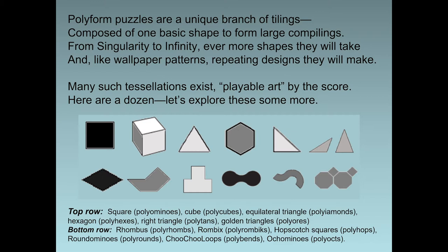Here you can see them — the single one of each group. The top row has squares, called polyominoes; cubes, polycubes; the equilateral triangle, called polyiamonds; the hexagon, for polyhexes; the right triangle, for polytans; and the two golden triangles, polyores. The bottom row has a rhombus — they're polyrhombs; a rhombics piece, for polyrhombics; the hopscotch piece — squares shifted by half a space; the round dominoes, they're polyrounds; then chuchu loops, the polybends, that are snaky forms of quarter arcs; and the last one is the ochominos made of polyocts.